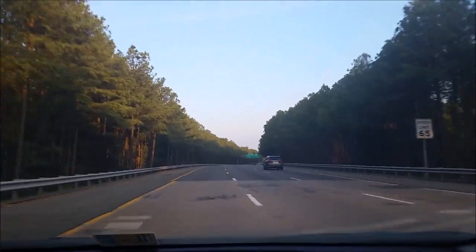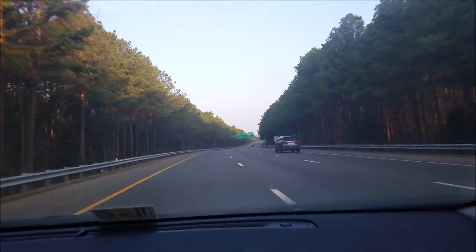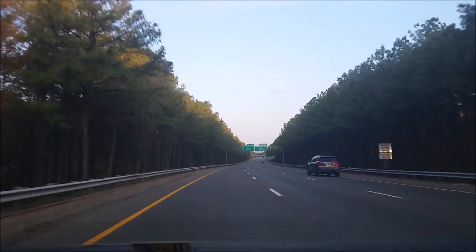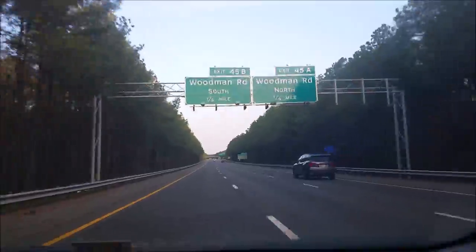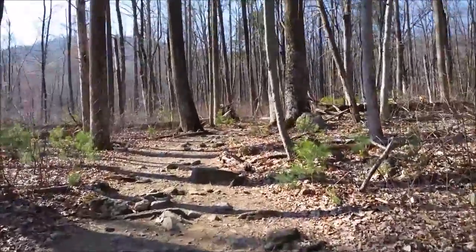What's up guys? So this is the Old Rag hiking trail that I just did. I thought I'd get a little bit of video of it and a few pictures. I have a picture that ended up being really cool, so I'm going to use it for the wallpaper of my computer.